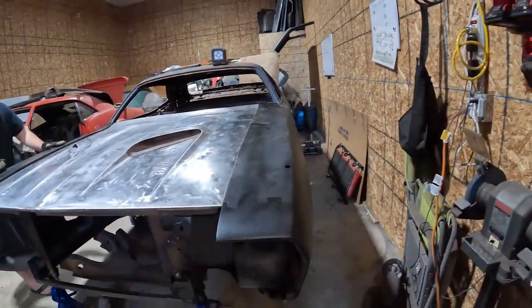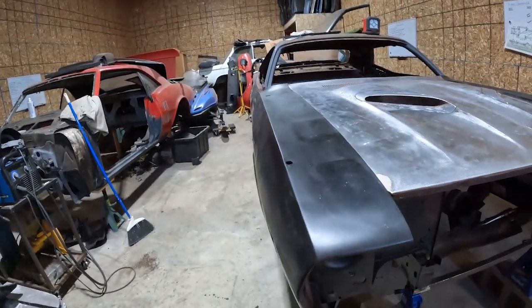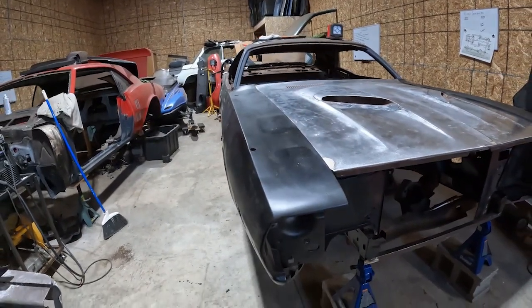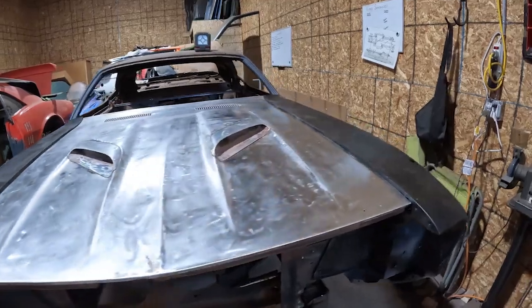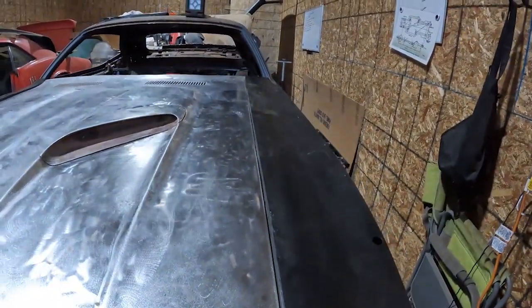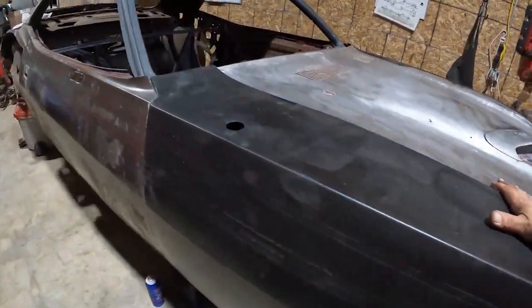We only have one hinge on — the hinges aren't bolted in, they're just sitting there. But the body line on both sides is square, which is what we want. If you look down the body line it's straight as an arrow. The doors have got to come in and out a little bit, the fenders aren't totally set — like I said, it's just sitting there with one bolt in it. But overall it's pretty good. We wanted to make sure when we put everything on here it looked good, and you can see we've got plenty of hood adjustment.